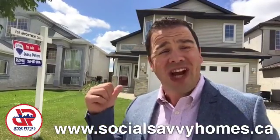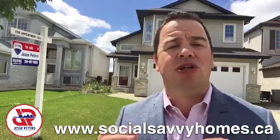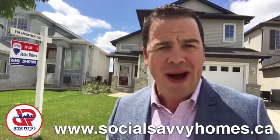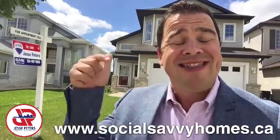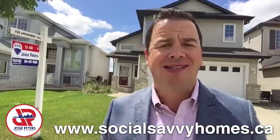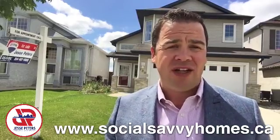And before you go in and check this house out, we talk about how important the location is when you're buying a home for your family, for you, for so many different reasons. Well guess what? This home's location is awesome, especially if you have a young family.